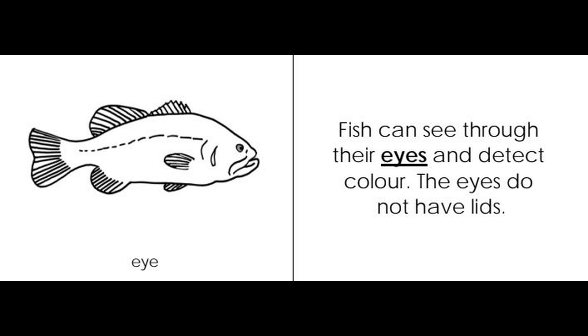Eyes. Fish can see through their eyes and detect color. The eyes do not have lids.